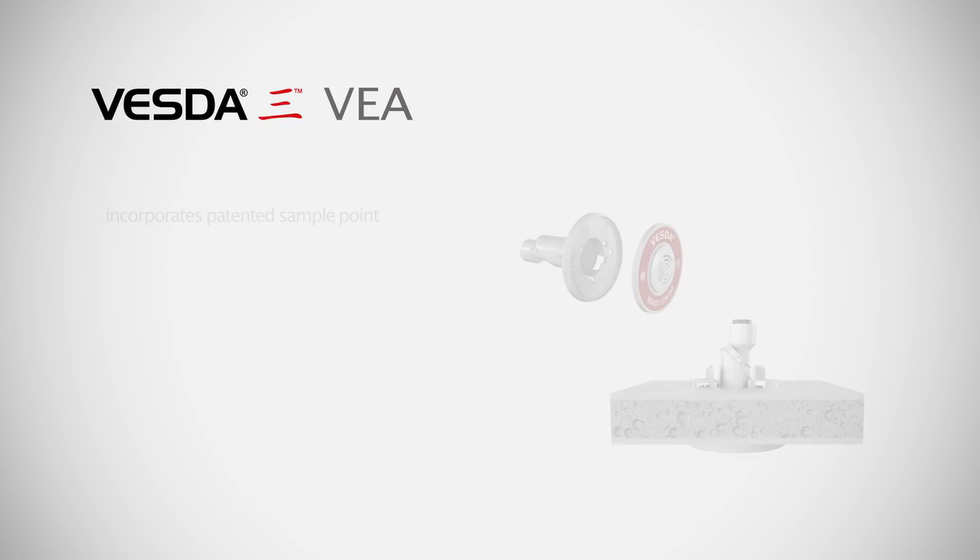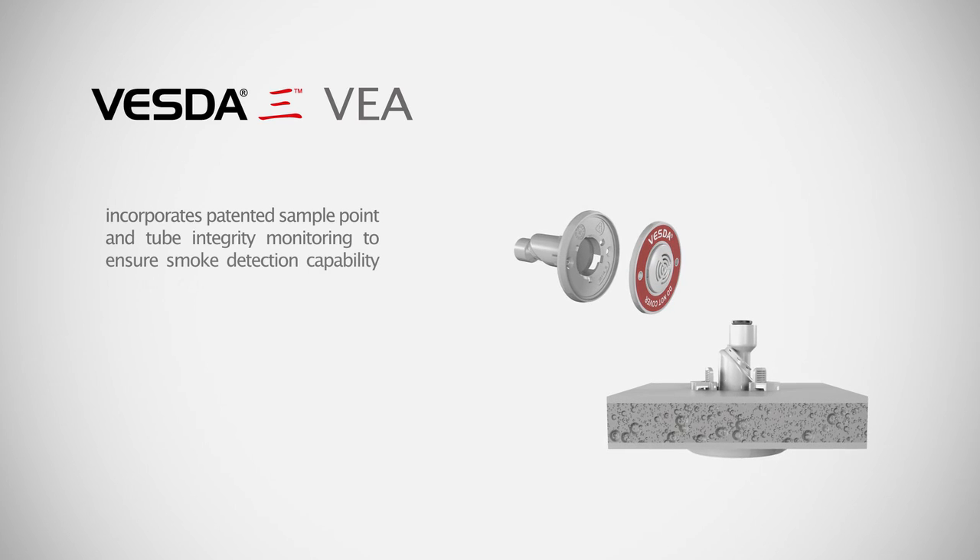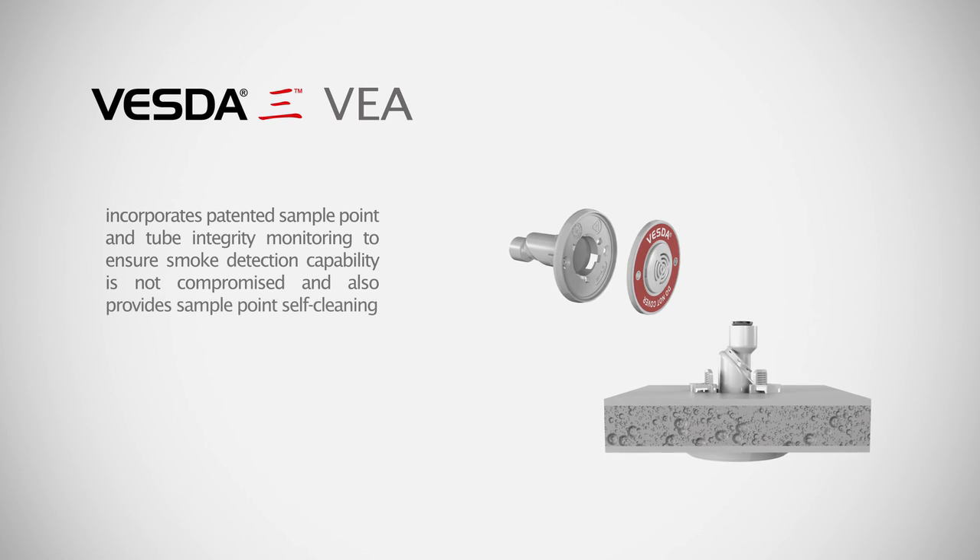VESDA-E-VEA incorporates patented sample point and tube integrity monitoring to ensure smoke detection capability is not compromised, and also provides sample point self-cleaning.